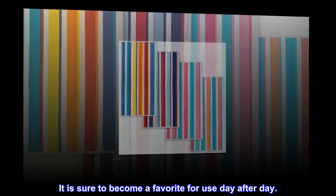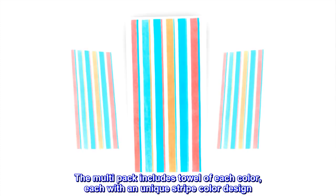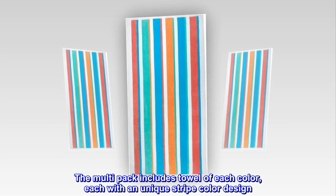It is sure to become a favorite for use day after day. The multipack includes a towel of each color, each with a unique stripe color design.